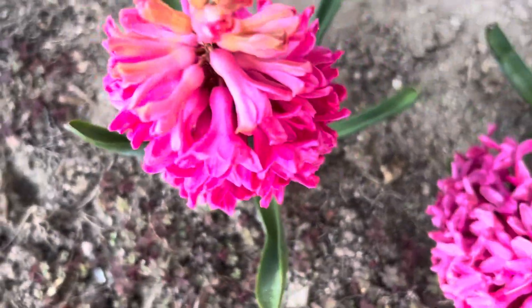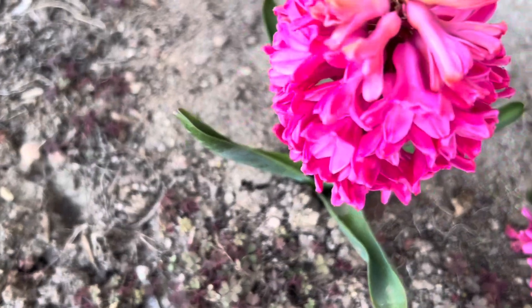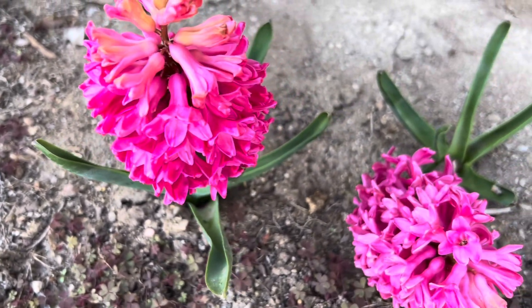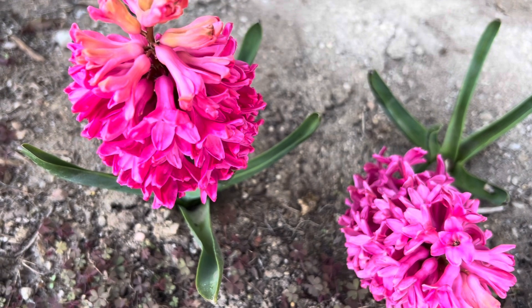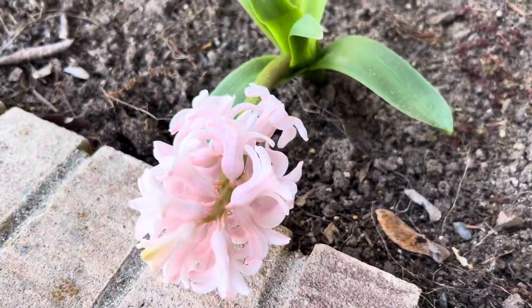Look at these hyacinths really close up. What do you notice about them? Are they all just one color of pink? No — there's so many other colors in there. I see some orange in there too and some green and lots of colors. And here's a light pink one that's almost white.